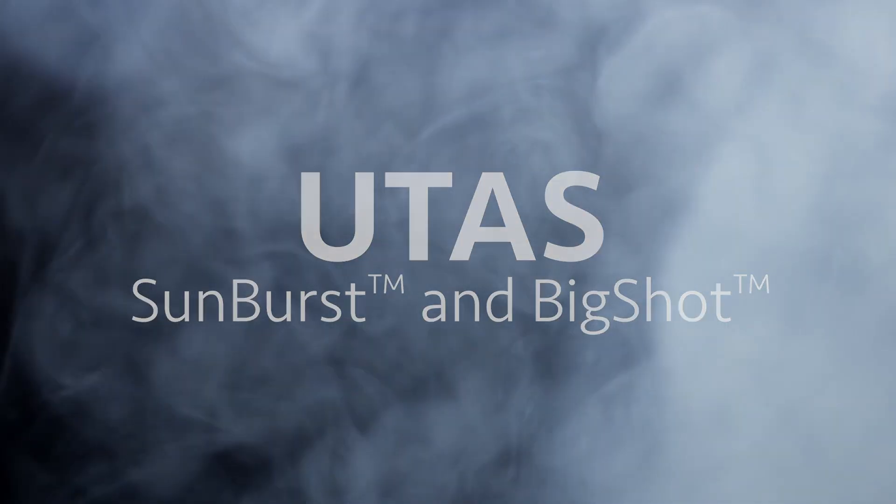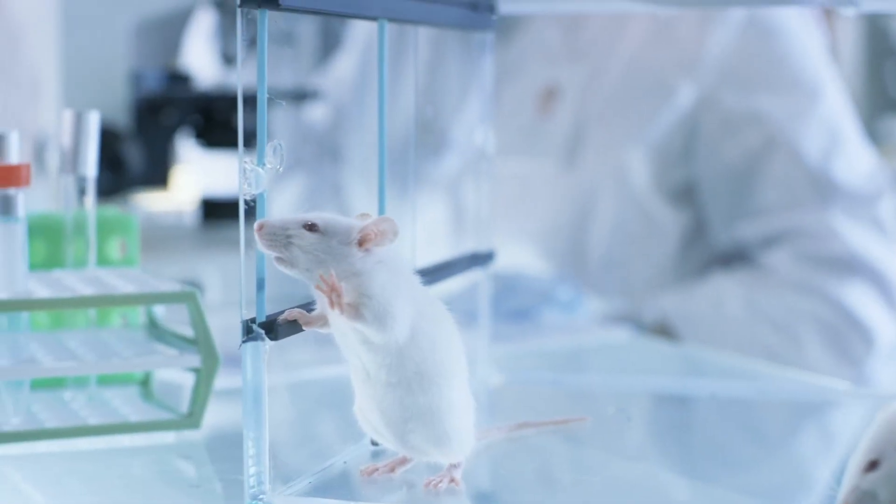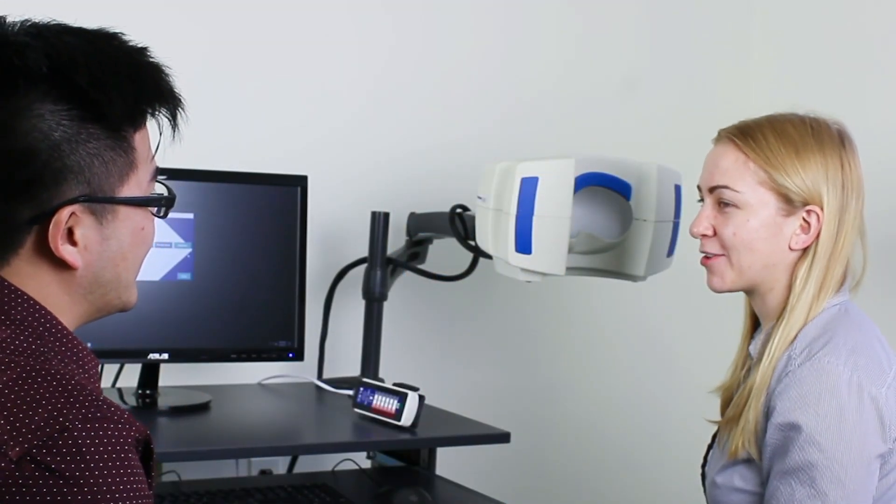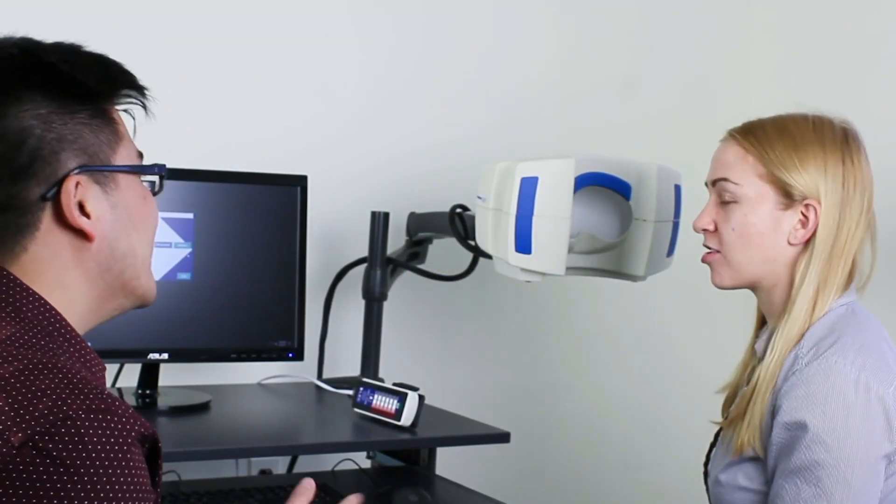Introducing LKC's new UTAS systems. Whether your focus is on humans or animals, for clinical or research purposes, the UTAS family has the perfect solution for you and your needs. The new UTAS system offers the ultimate experience for physicians, researchers, and patients in an easy-to-use system.